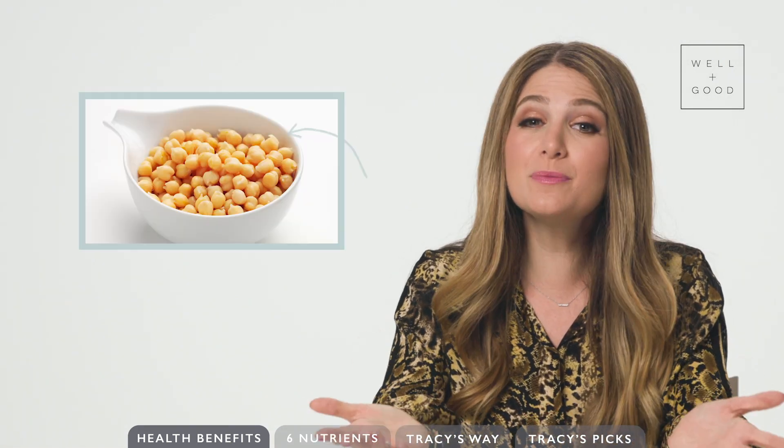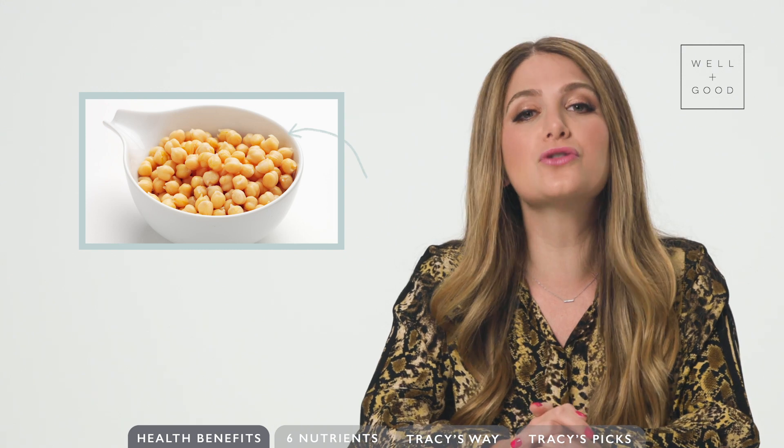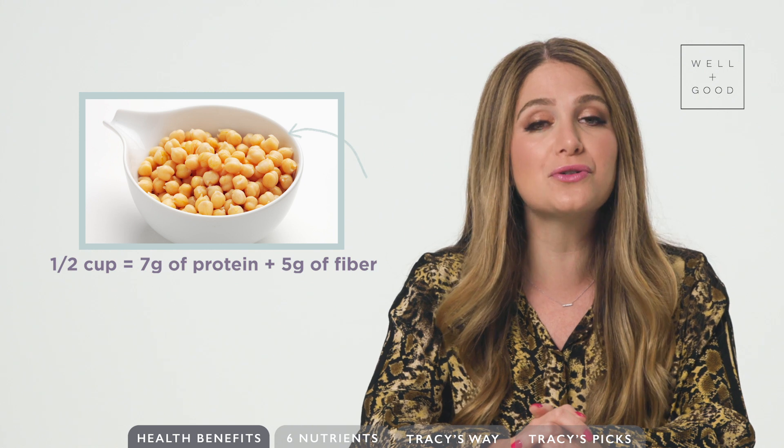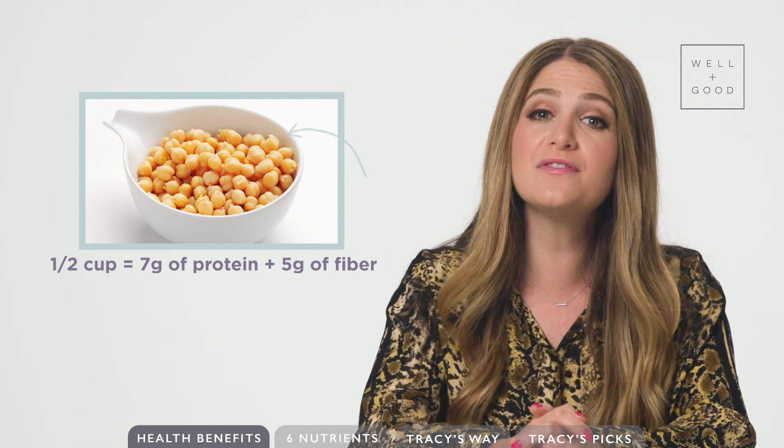Although getting protein from plants can be a bit tricky at times, chickpeas don't disappoint. They are great sources of plant-based protein, with a half a cup serving equaling seven grams of protein plus five grams of fiber.